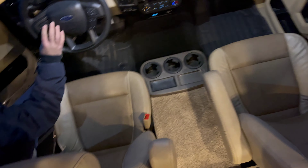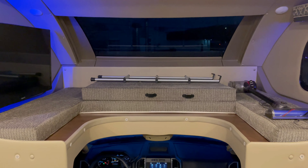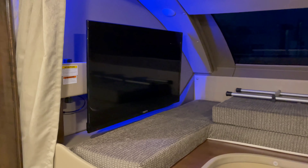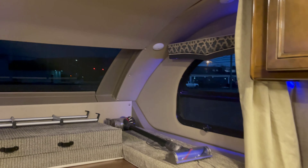Beautiful captain's chairs here, by the way. You've got an overhead cubby here that can sleep two to three people comfortably — children — with a beautiful flat screen TV and some blue ambient lighting. Absolutely love it.